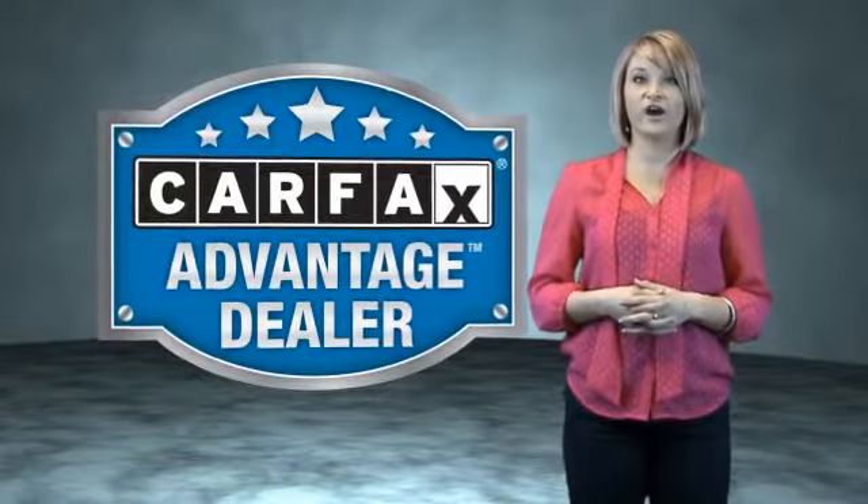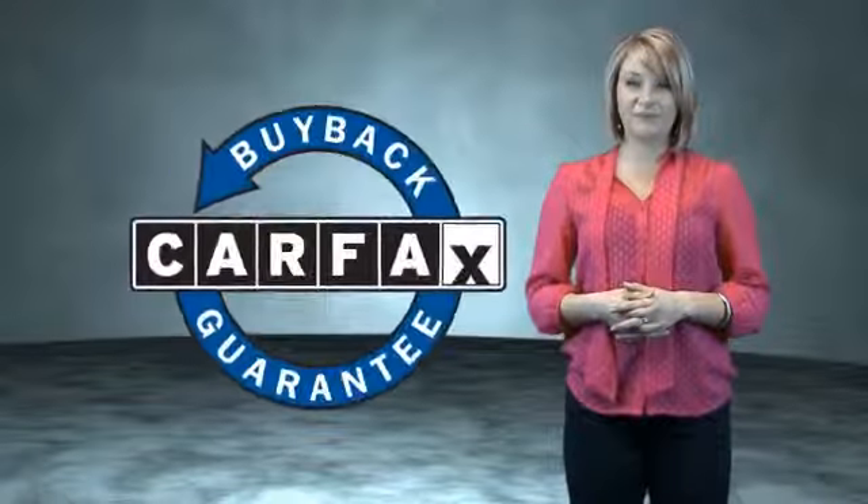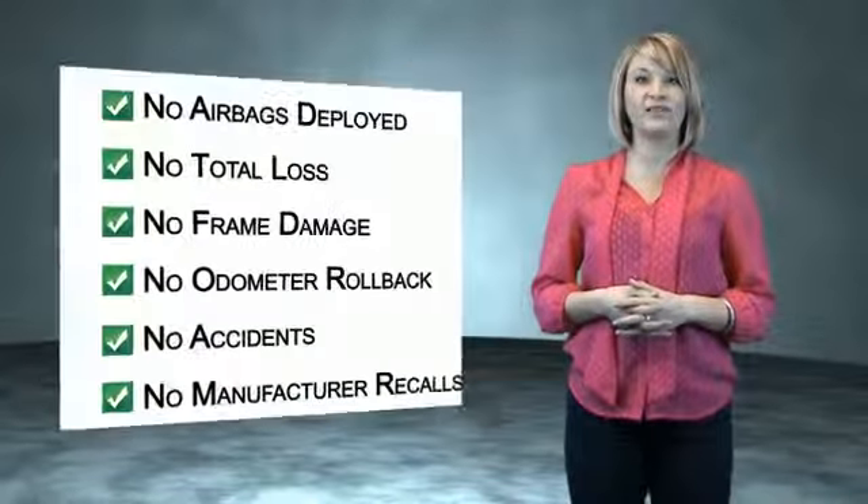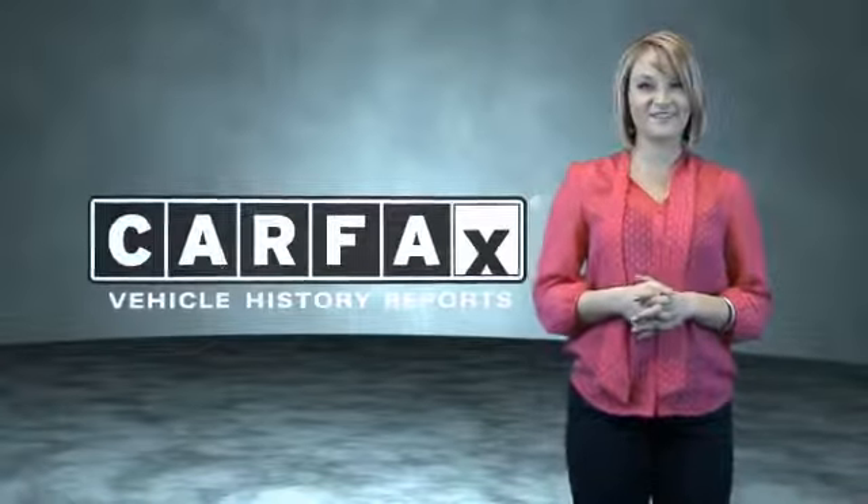This vehicle qualifies for the CARFAX buyback guarantee. Be sure to find a complimentary copy of the CARFAX vehicle history report online or contact the dealership. Just saying — show me the CARFAX.